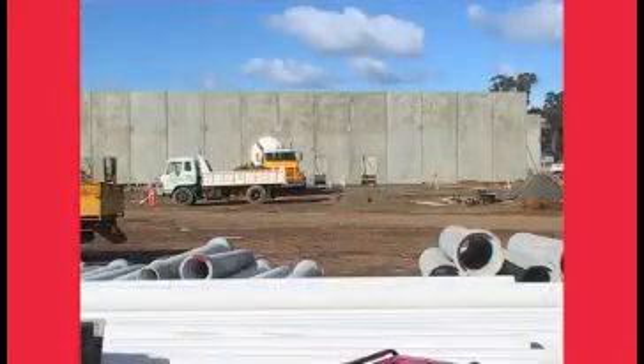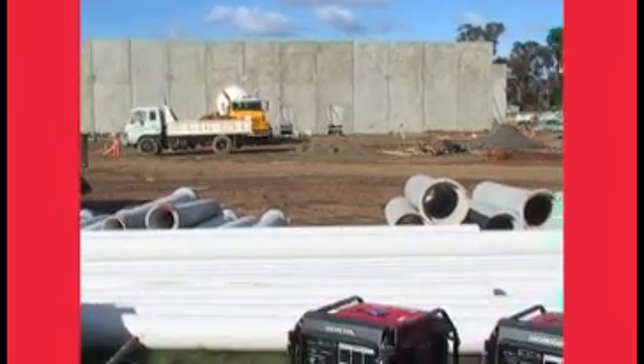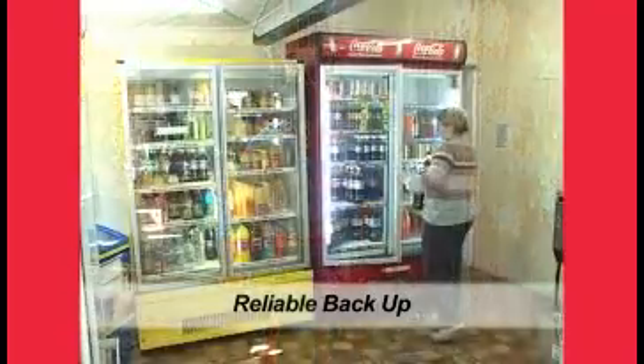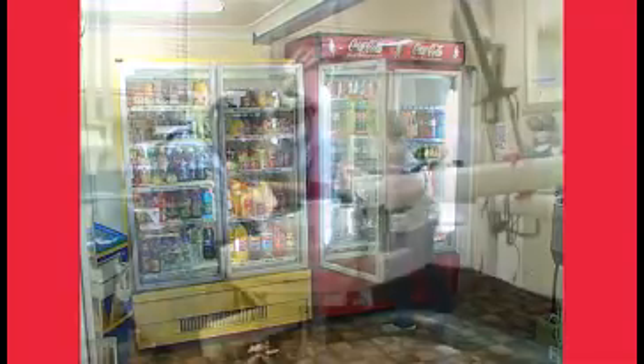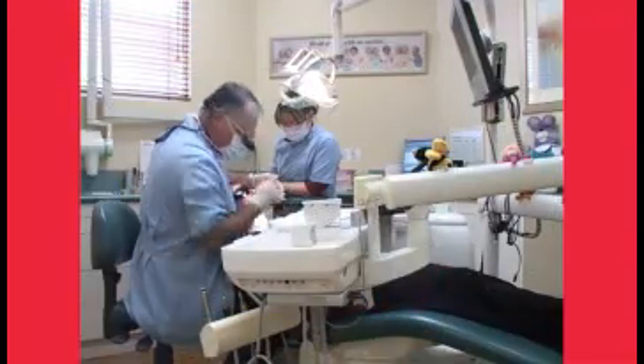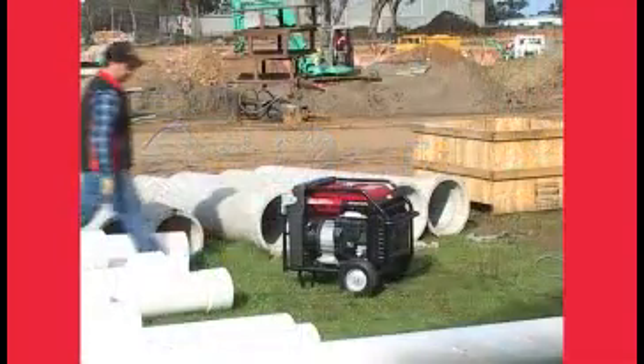The EM series generators are more than just for motorhomes. They can be used for industrial applications, farms, and small businesses as a reliable backup source, as they're powerful, low on emissions, low on fuel and whisper quiet.